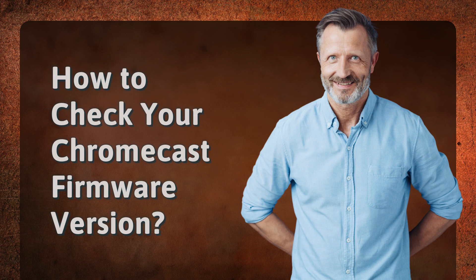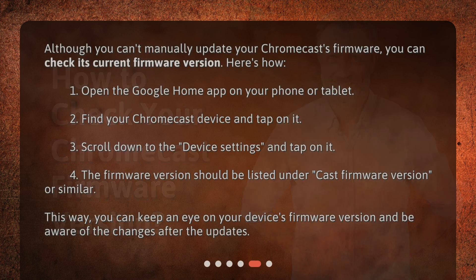How to check your Chromecast firmware version? Although you can't manually update your Chromecast's firmware, you can check its current firmware version. Here's how: 1. Open the Google Home app on your phone or tablet. 2. Find your Chromecast device and tap on it. 3. Scroll down to the device settings and tap on it. 4. The firmware version should be listed under Cast Firmware Version or similar. This way, you can keep an eye on your device's firmware version and be aware of the changes after updates.